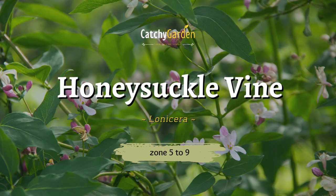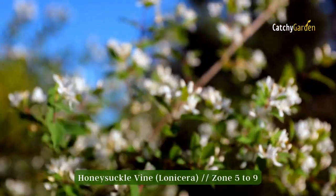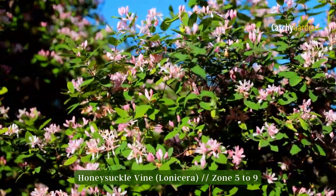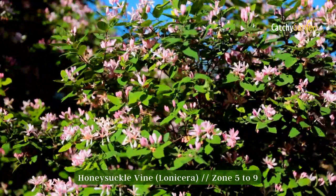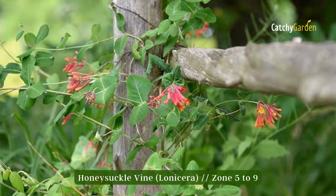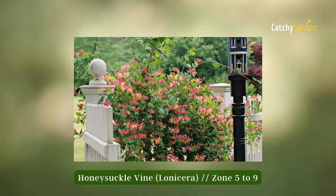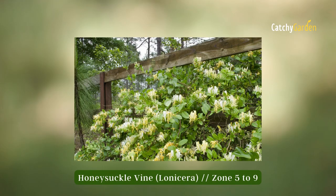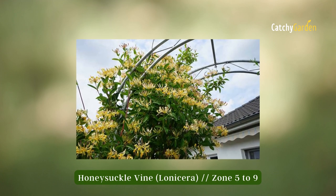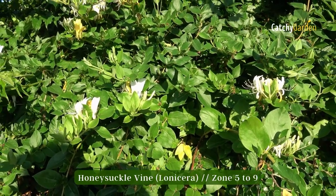Number five: honeysuckle vine. Plant honeysuckle in your yard to attract butterflies. This low-maintenance vine is a better option for gardens with limited space because it does not spread as widely or as large as trumpet vine. In the summer, it blooms with tube-shaped flowers in reds, oranges, and yellows. This plant thrives in full sun and well-drained soil. The plant can survive in zones 5 to 9.